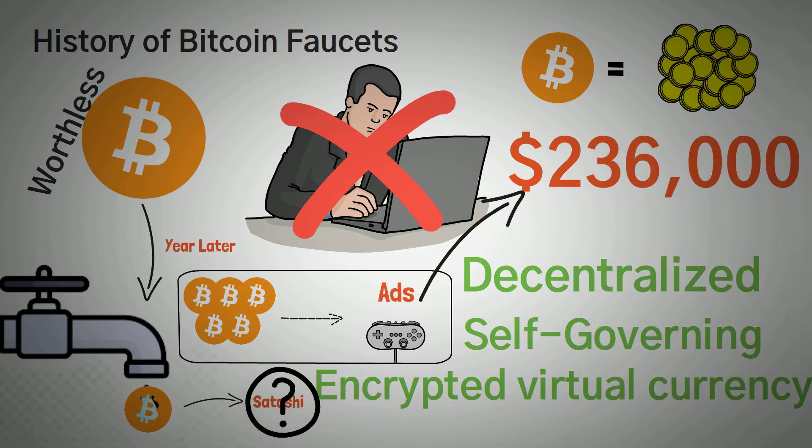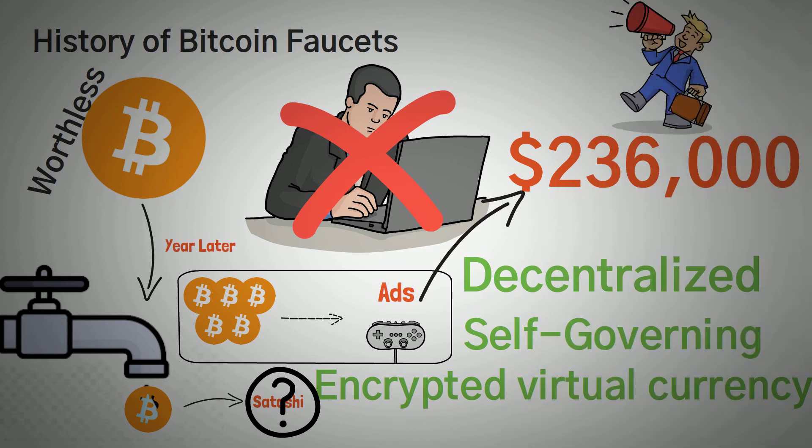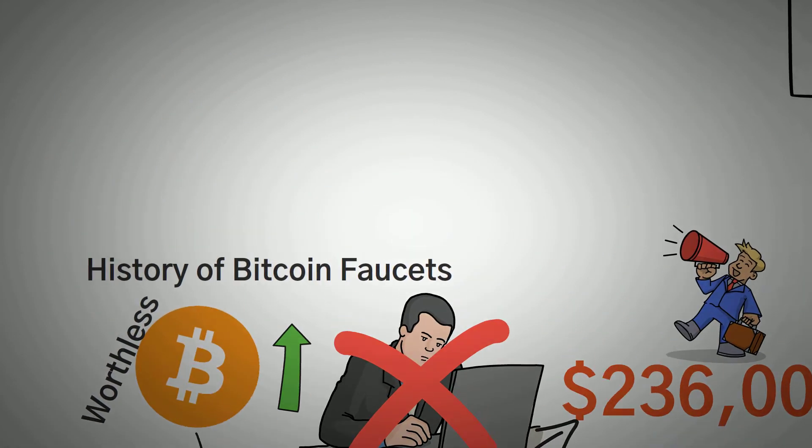So what is the purpose of a Bitcoin faucet? Well, the main purpose is to get people excited about Bitcoin and to spread the currency. As the price of Bitcoin and other cryptocurrencies continued to soar, a ton of different faucets have been developed to offer different rewards in the form of Satoshis each time a task is completed.